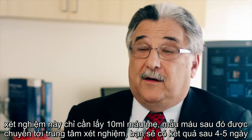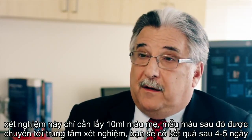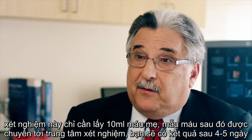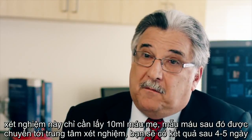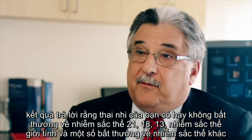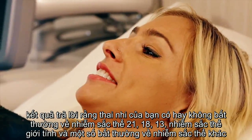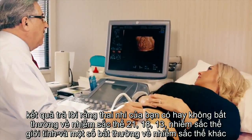The verified test only requires a single blood draw. The blood is drawn, it's sent to the laboratory, and four to five days — a week later — they're going to have the results that say there's either trisomy 21, 18, or 13 present or absent.